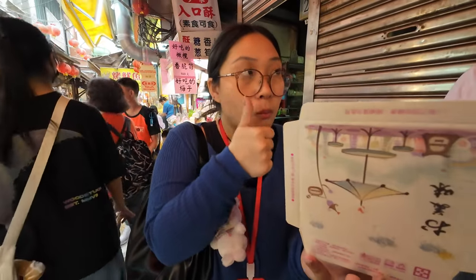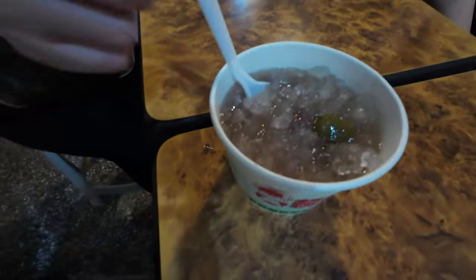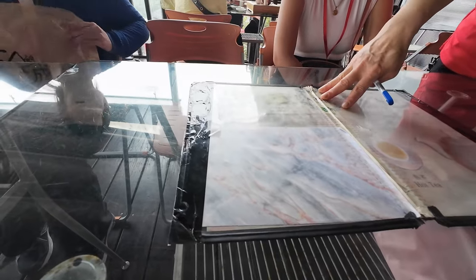We also bought some fruit jelly for pasalubong. Now we're gonna try some of the grandma taro balls. Really, really good — soft, indulgently sweet. Must try.